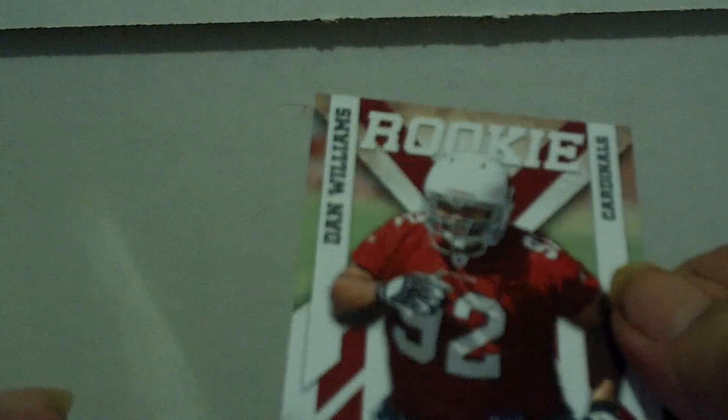Arizona Cardinals. Rush Hour Beanie Wells. Tim Hightower numbered 999. Beanie Wells numbered to 100. This is Classic Sunday's Best — Larry Fitzgerald, numbered to 100. Finest Andre Roberts rookie. Finest Refractor Beanie Wells. Darryl Washington rookie, another Darryl Washington rookie — both Chrome. And rookie Dan Williams out of Epics.